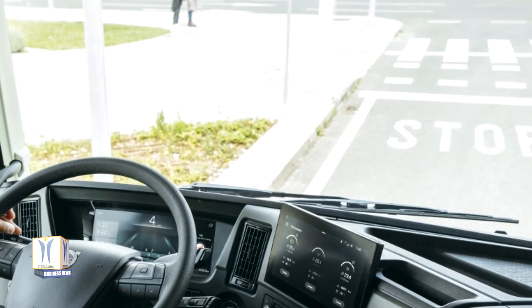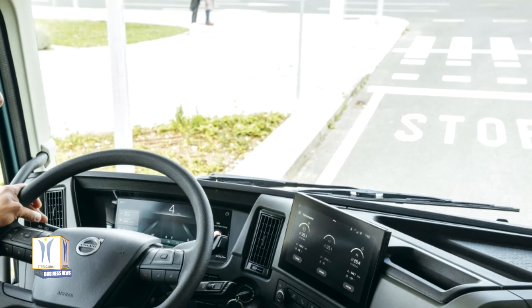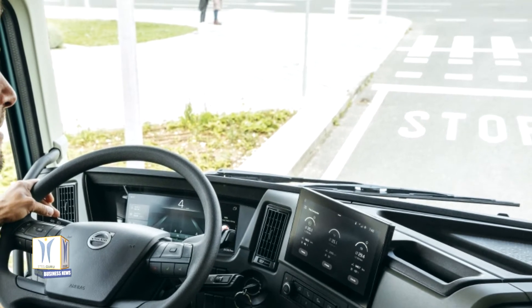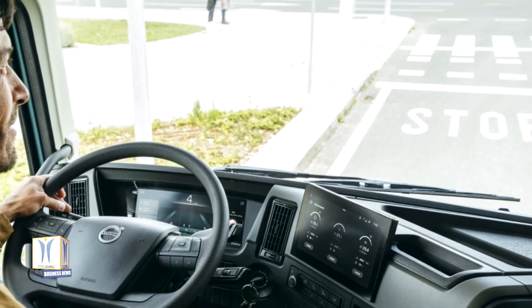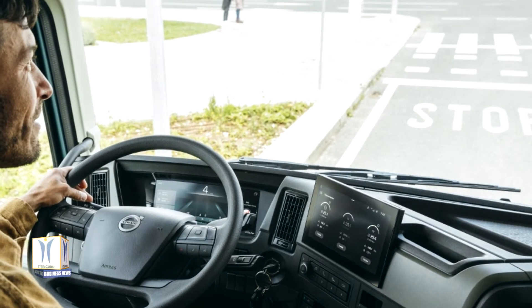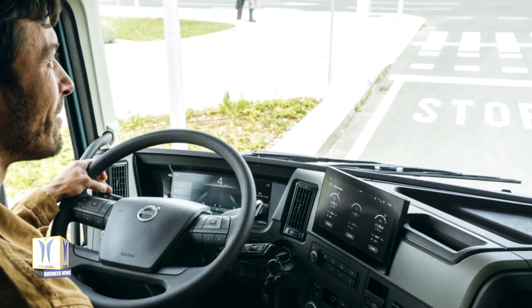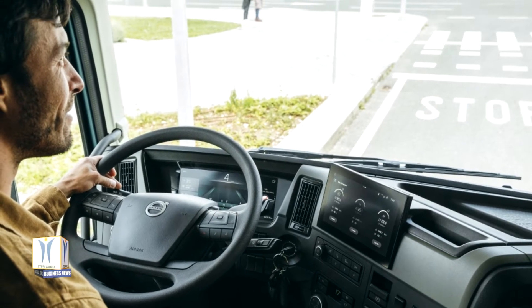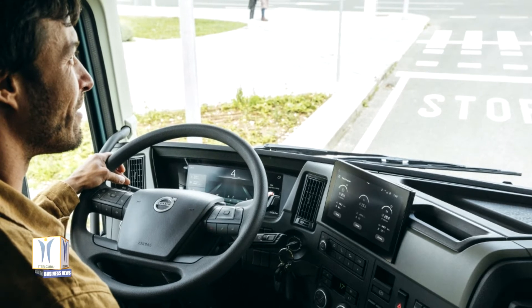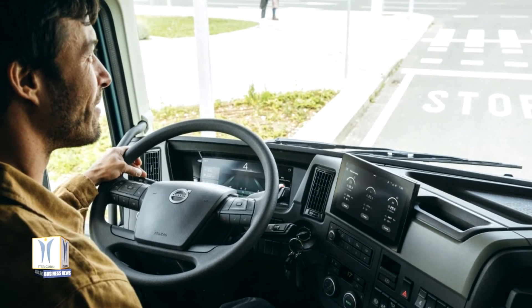Skilled drivers who handle their vehicles, cargo and traffic situations safely and responsibly are an invaluable asset to any transport company. But there is tough competition to attract the best drivers. With this in mind, Volvo Trucks has invested in developing the driver environment and driver interface in the new generation of trucks to create a workplace that is as safe, functional and comfortable as possible.